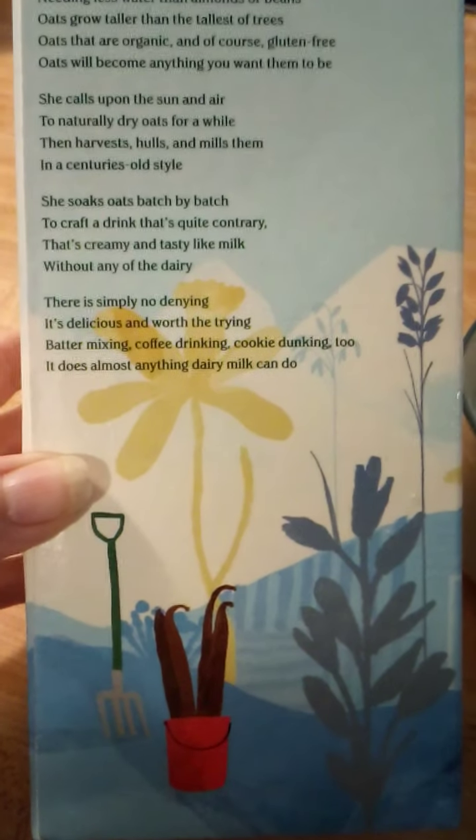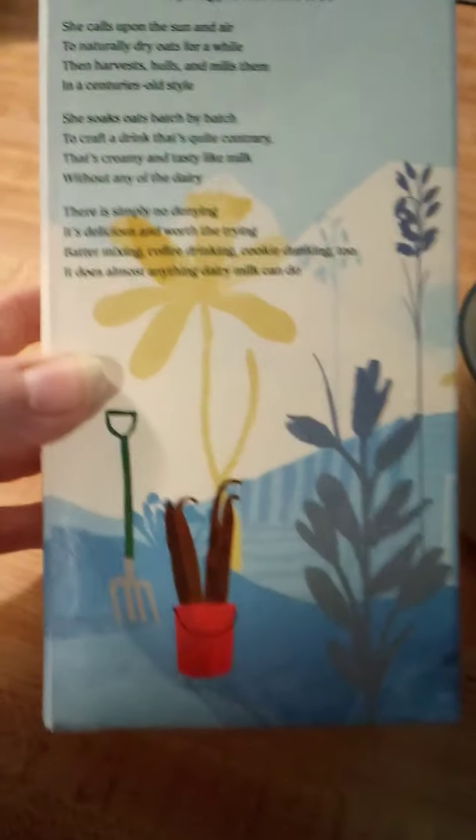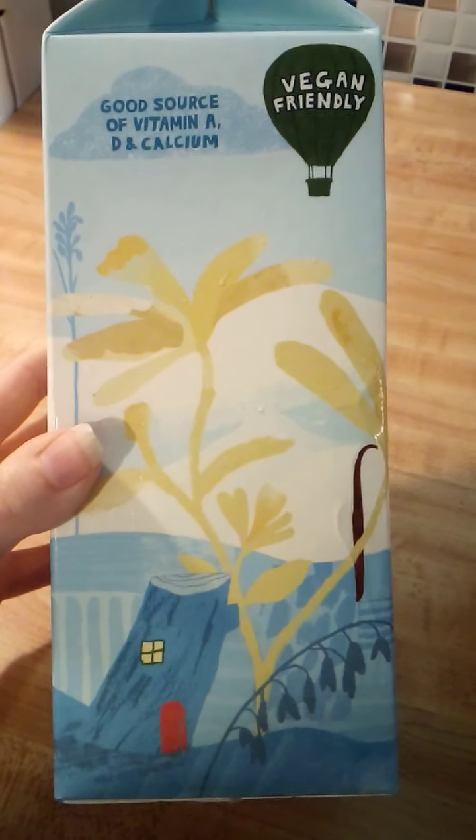Batter mixing, coffee drinking, cookie dunking too. It does almost anything dairy milk can do. So there is a pretty picture that they have on the back of the carton. And on this side of the carton, it just says vegan friendly, good source of vitamin A, D and calcium.